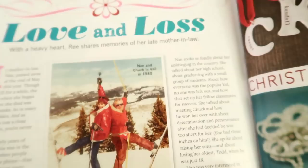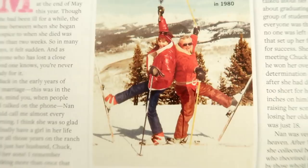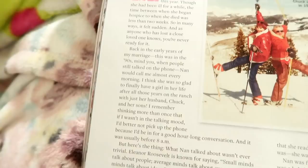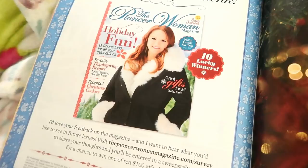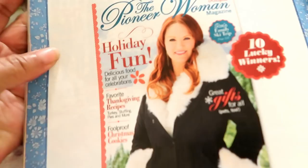I just learned that Ree's mother-in-law passed away. I remember an episode where Ree baked her a birthday cake and gave it to her in a beautiful MacKenzie-Childs cake carrier — such a thoughtful gift. She appeared on the show often. I noticed recently in one of Ree's videos she mentioned it was her mother-in-law's recipe and that she wouldn't be with them anymore, and now I understand why. Sad to hear.